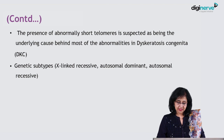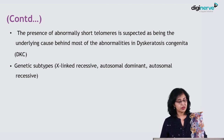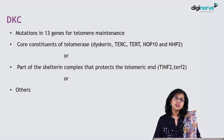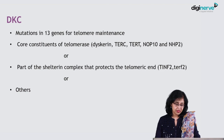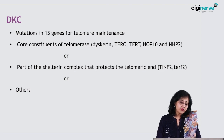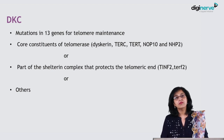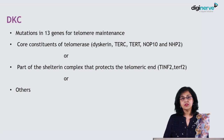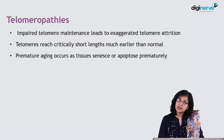There are many genetic subtypes. They may be autosomal dominant, X-linked recessive, or even autosomal recessive. Mutations in 13 genes have been found for telomere maintenance, and core constituents of telomerase are part of the shelterin complex. All of them, or one of them, can cause this disease.